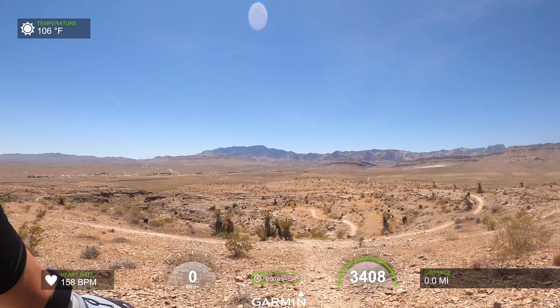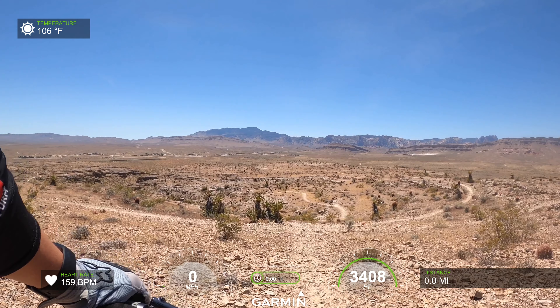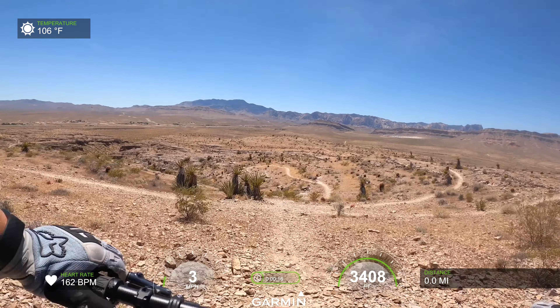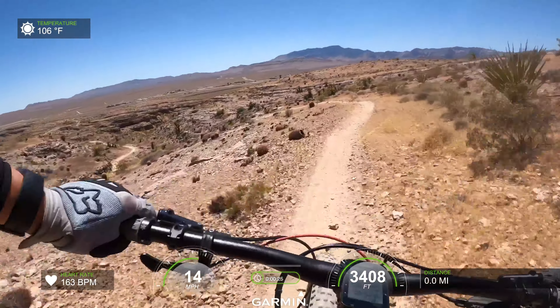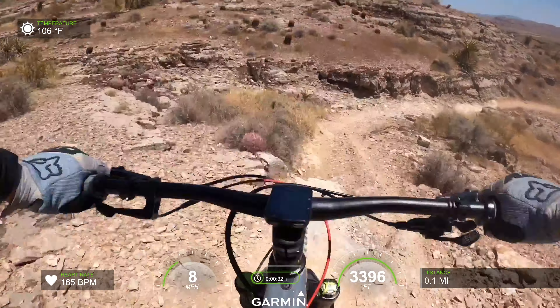Alright, we're gonna head down Bi-Polar. We haven't been on this since the virus started, so it's been a while. That's still my favorite trail. We're not trying to get a PR today or anything. We're going down for the first time with our DVO Topaz Air 3.